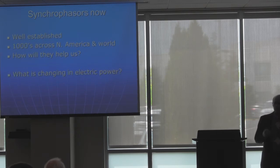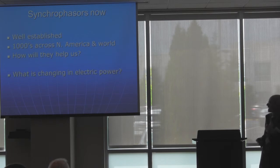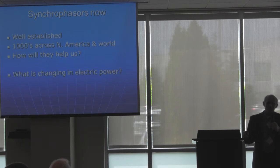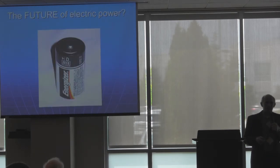Synchrophasors now, as you've heard from many people, are well-established and widely distributed — there are hundreds. How will they help us? Well, we've had a lot of background on that. Matt challenged me to draw out something that was going to be way out there. Well, it turns out I thought it was kind of way out there, and now I find it's not way out there at all. It's really: what are we going to do next?